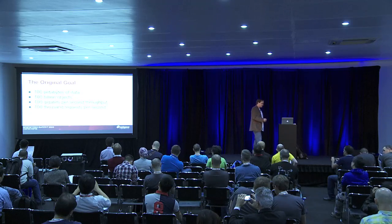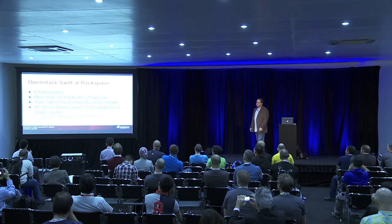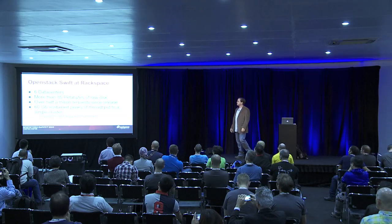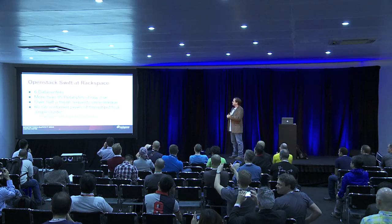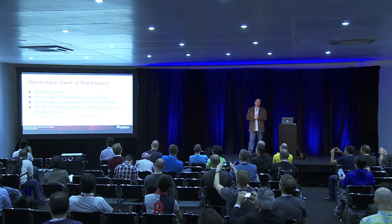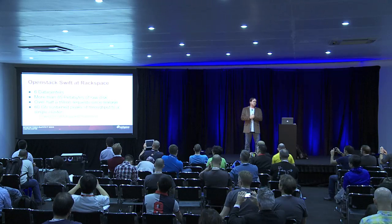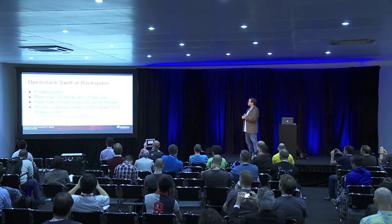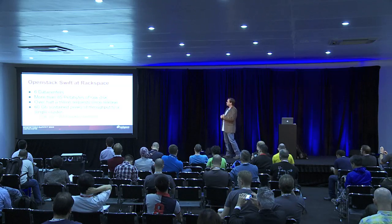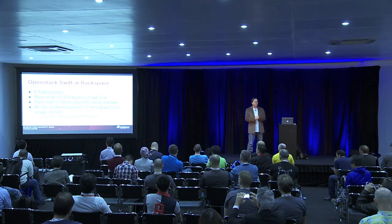And I think we've done a pretty good job of that. This is probably the slide everybody wants to see. We've always been pretty secretive about our clusters. We currently run Swift in six data centers. We are controlling more than 85 petabytes of raw disk — that's a lot of hard drives. We've also handled over half a trillion requests since the release of Swift for Cloud Files.